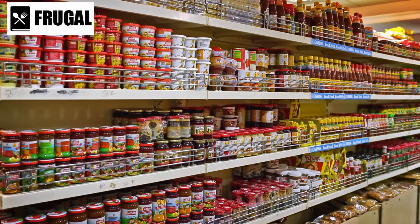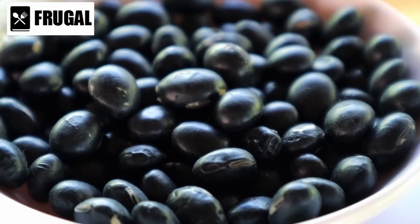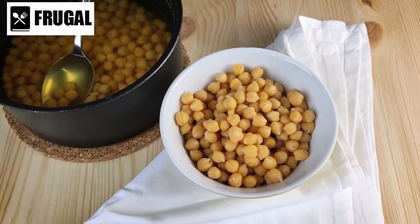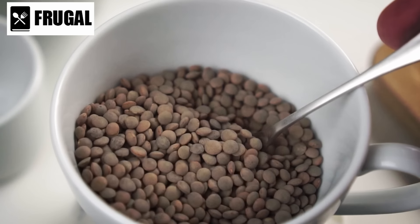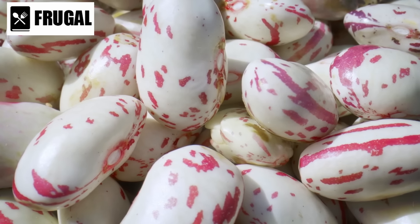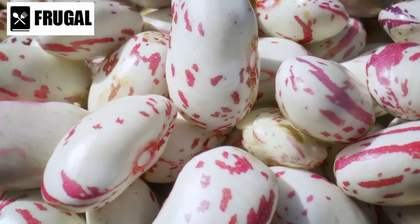Variety is essential in a well-rounded stockpile. Black beans are rich in antioxidants and can be used in Latin American dishes. Chickpeas, or garbanzo beans, are excellent for making hummus and add a unique texture to soups and salads. Lentils cook quickly and do not require pre-soaking, making them ideal for quick meals. Kidney beans are another staple, particularly useful in chili and stews.